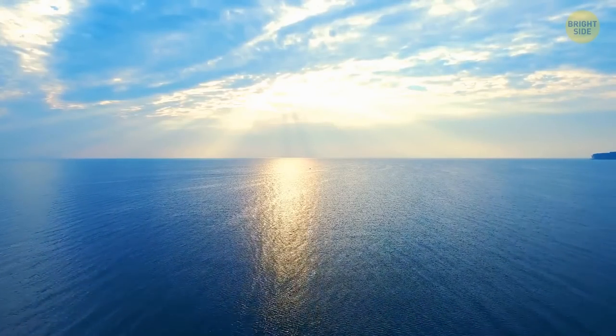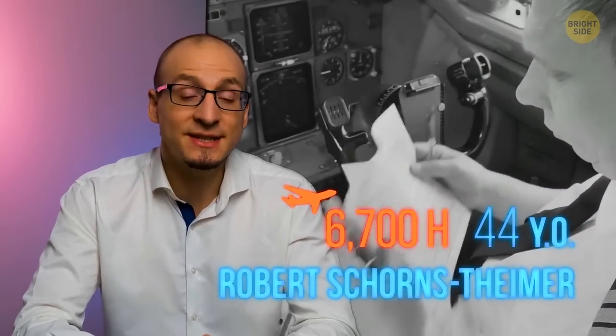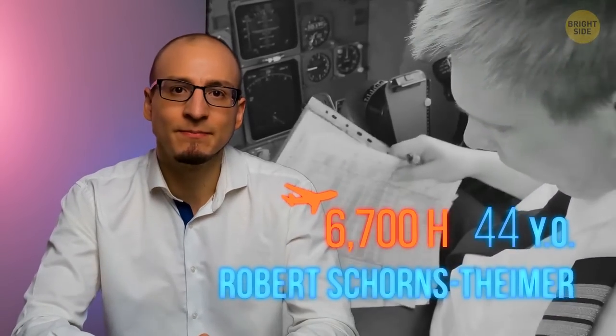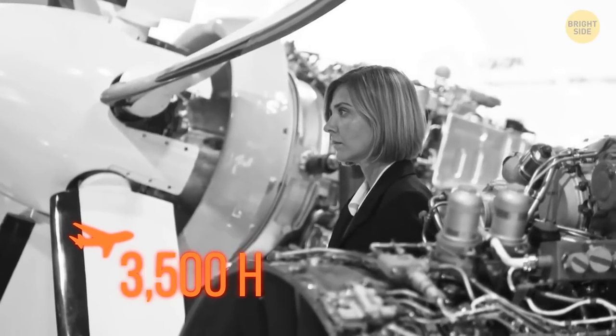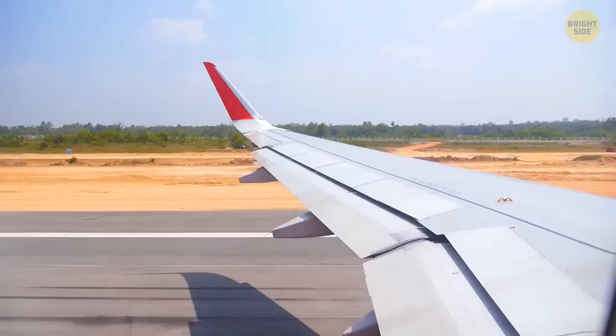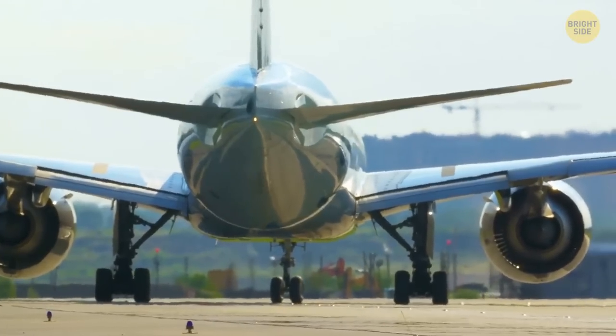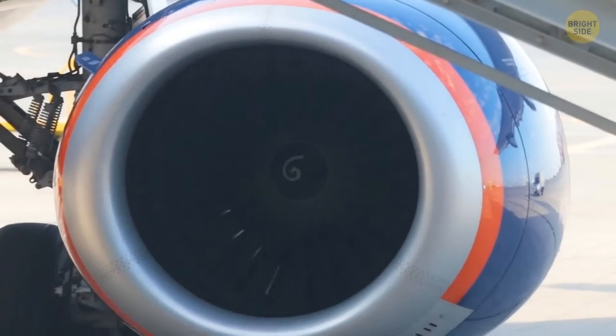The weather was calm and it seemed like nothing could go wrong. The captain was experienced pilot Robert Schornstheimer, 44 years old, who had 6,700 flight hours in the Boeing 737. The first officer was Madeline Tompkins, 36 years old, who had flown more than 3,500 hours in the very same Boeing model. Early in the morning, still in Honolulu, the first officer had conducted the regular pre-flight inspection and announced that the plane was ready.